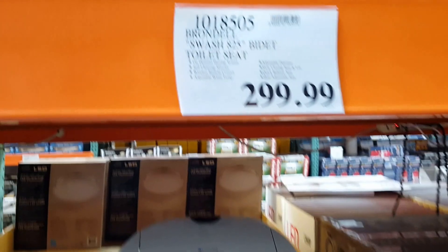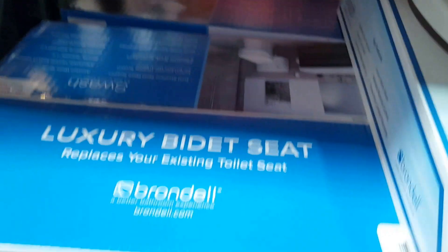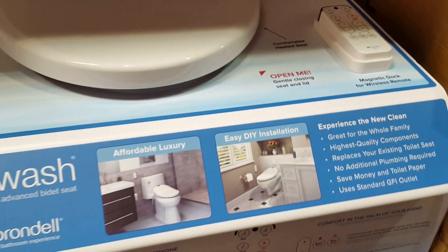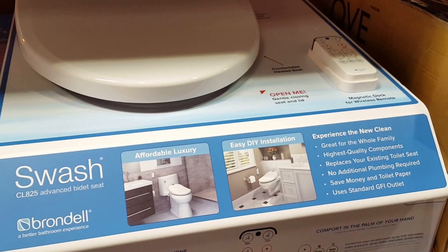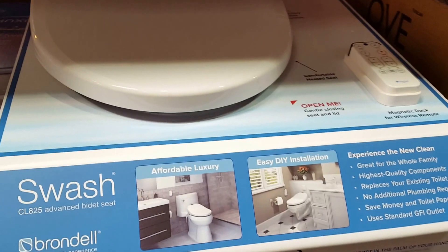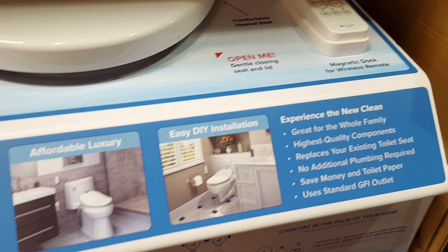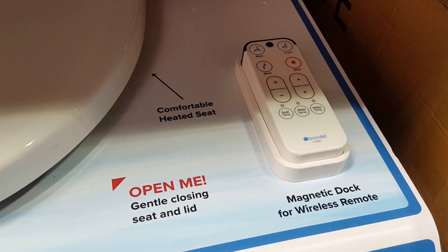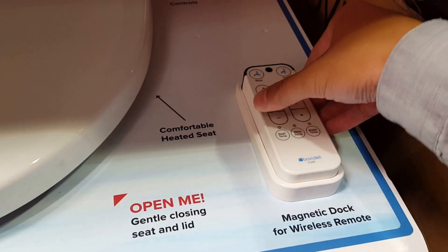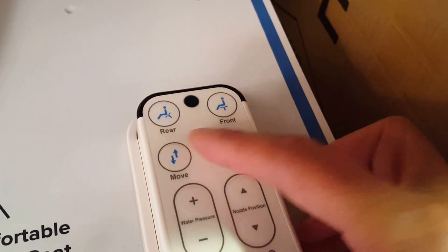Toilet seats — this is interesting, it's a bidet, a luxury bidet-type seat. I was wondering when Costco would carry something like this. You see Toto and those Japanese brands have these, and also Lotus, but Swash I guess is a new one. Affordable luxury, DIY, perfect comfortable seats, magic magnetic dock remote.